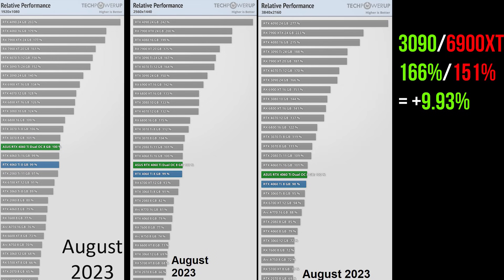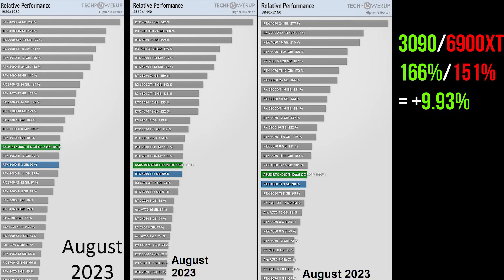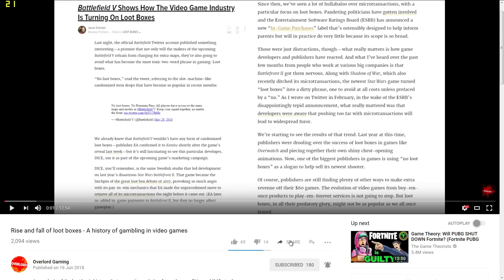And that wraps up our analysis of AMD's fine wine. We'll let you draw your own conclusions from the numbers we crunched. If you like this video, please share it.